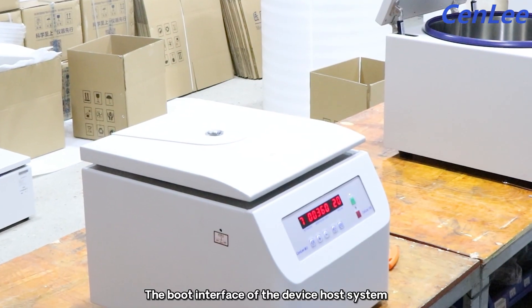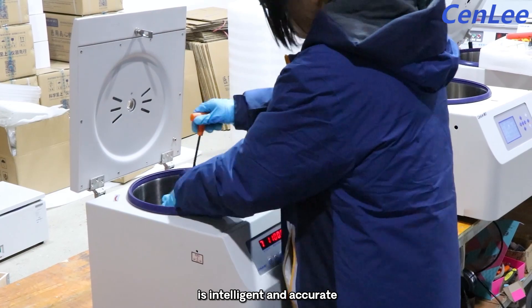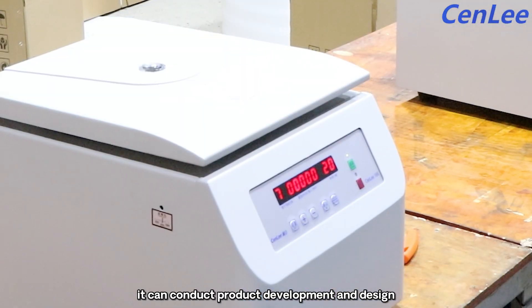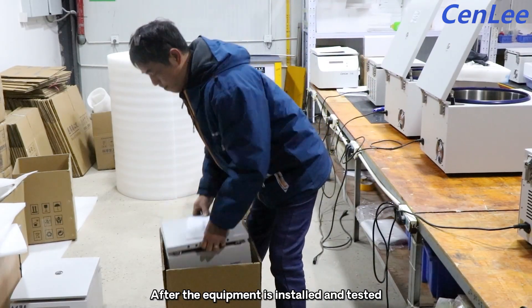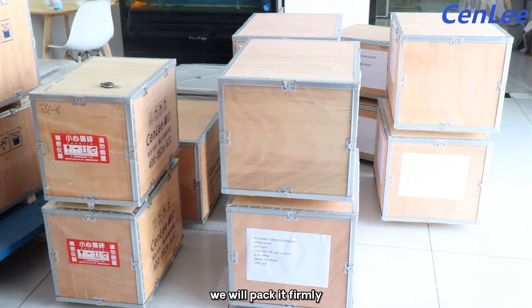The boot interface of the device host system is intelligent and accurate, and it can conduct product development and design. After the equipment is installed and tested, we will pack it formally.